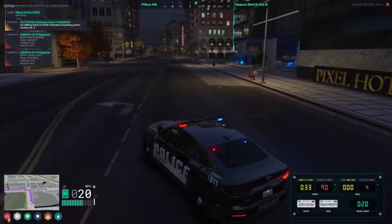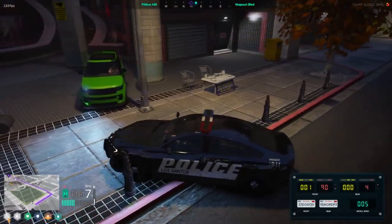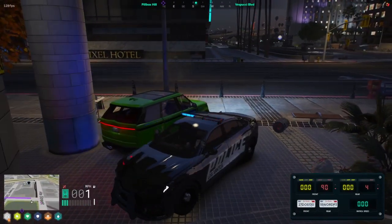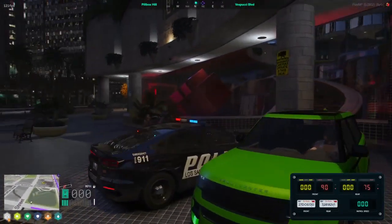Dispatch 130, I've been involved in a collision with a green in color Baller. Standby. In the corner of Espucci. Are you okay? Yeah, that was - the brake pedal was stuck. The brake pedal or the gas pedal? Accelerator, yeah, the accelerator. Okay.